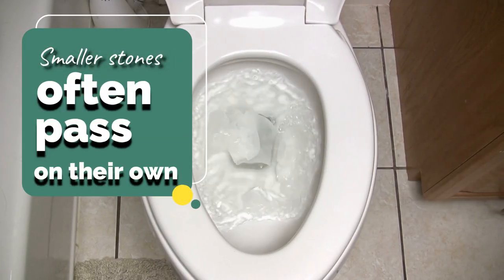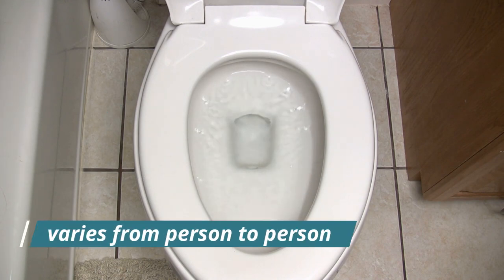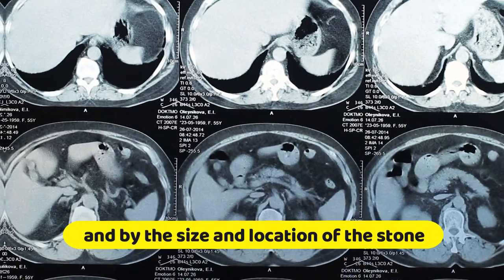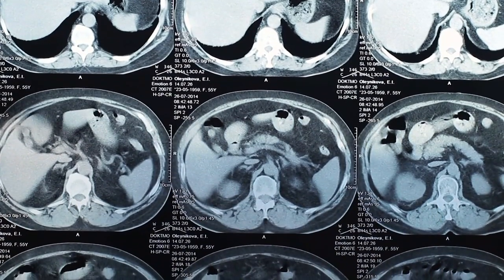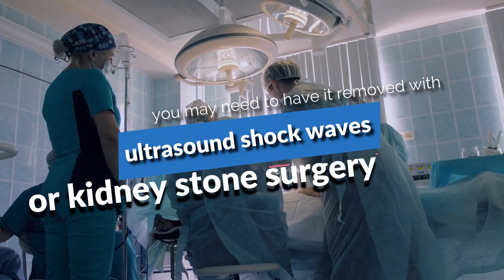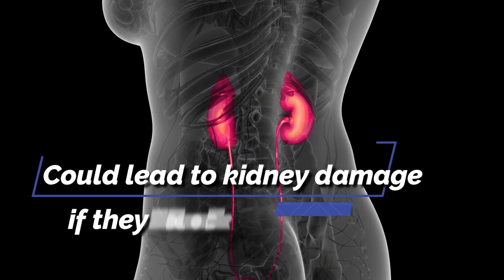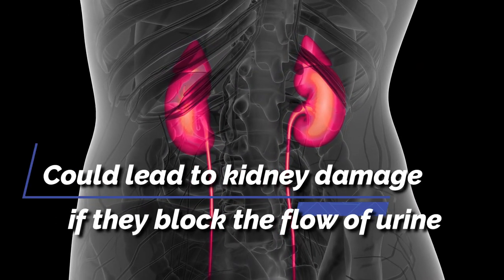Smaller stones often pass on their own. How long it takes to pass a kidney stone varies from person to person and by the size and location of the stone. If a stone is too large to pass on its own or is causing other problems, you may need to have it removed with ultrasound shockwaves or kidney stone surgery. If left untreated, kidney stones could lead to kidney damage if they block the flow of urine.